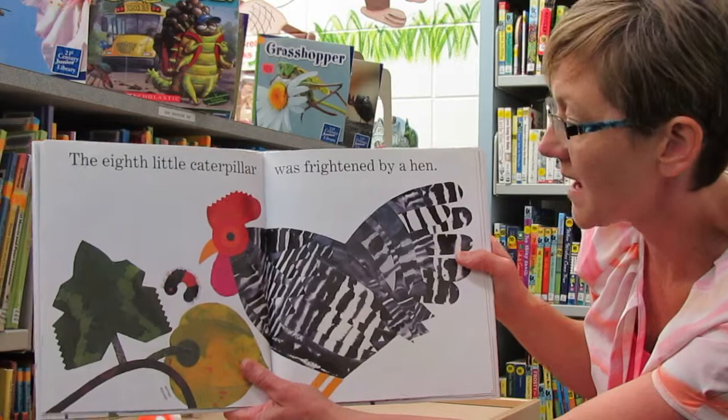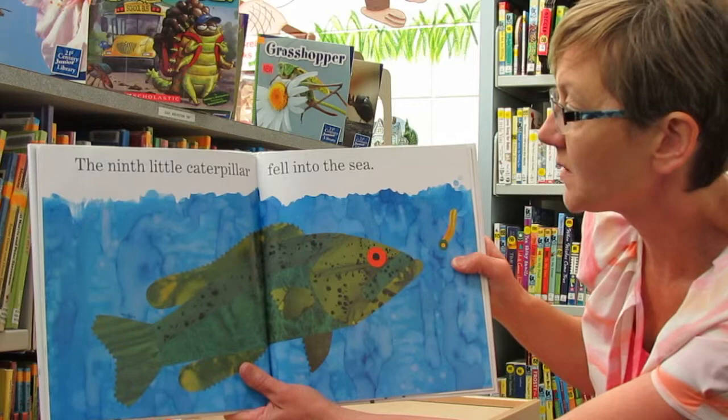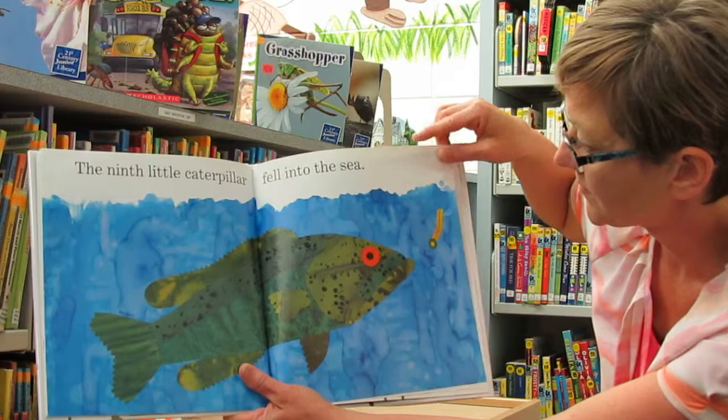The eighth little caterpillar was frightened by a hen. There's a big hen. The ninth little caterpillar fell into the sea.